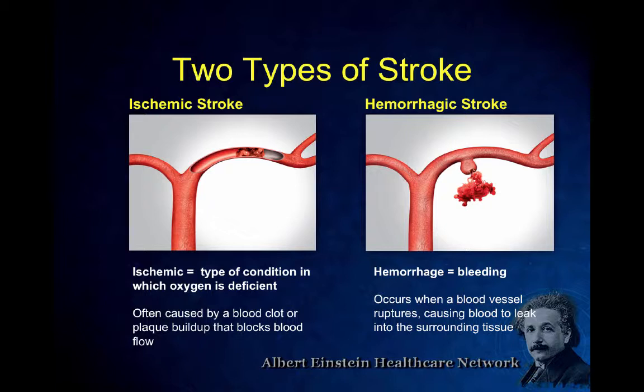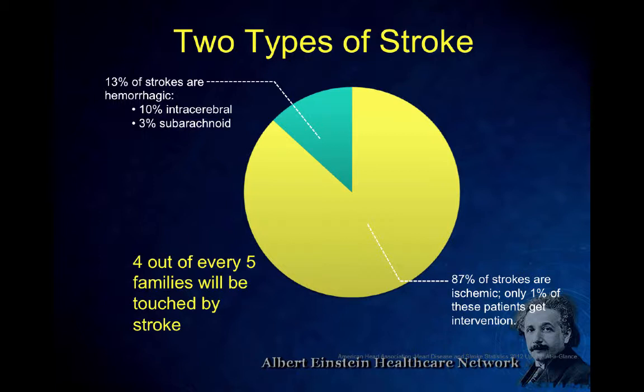Hemorrhagic stroke can be intracerebral or subarachnoid hemorrhage. We're focusing entirely on ischemic stroke that we can treat. Up to about 13% of strokes are hemorrhagic, almost 90% are ischemic, and a very small percentage of these ischemic strokes are currently getting treatment. Our goal, and a lot of what I'll talk about, is not only what treatment we do but getting these people treated on time.